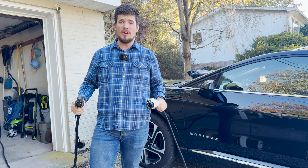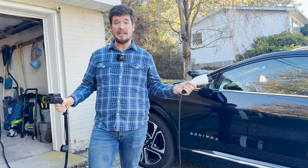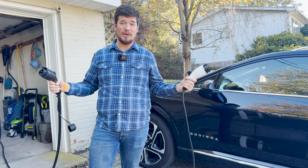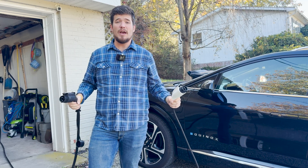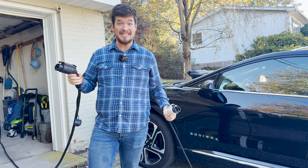Hello and welcome to another episode of The Average EV. Are you still using that level one charger that came with your EV? If you are, you could be charging up to nine times slower than if you're using a level two charger. In this video, we're gonna do a deep dive into charging and why you should make the jump to a level two charger.